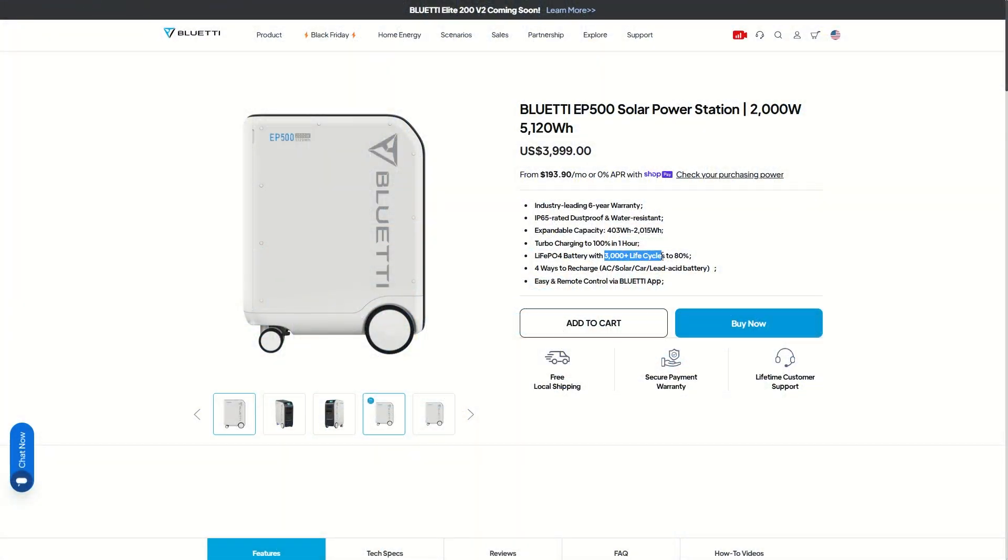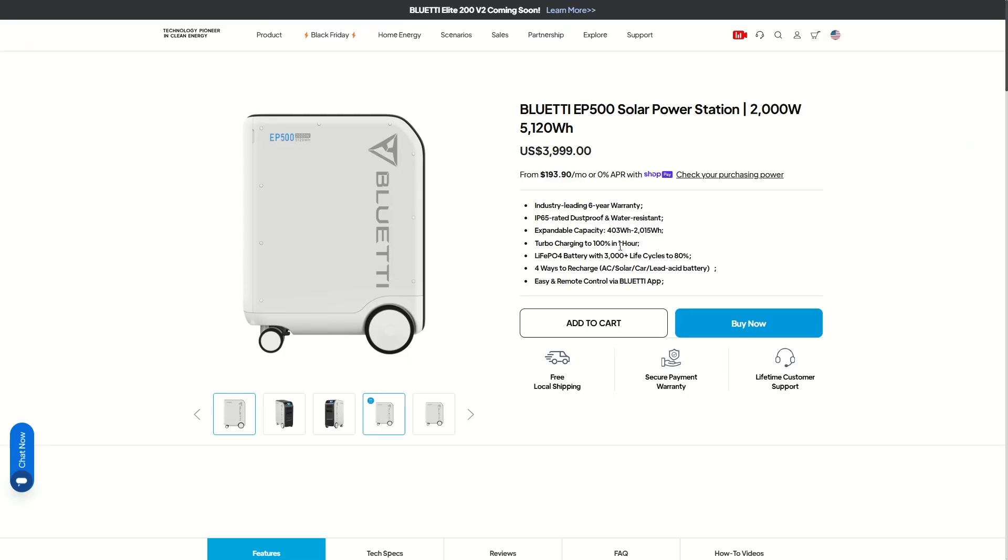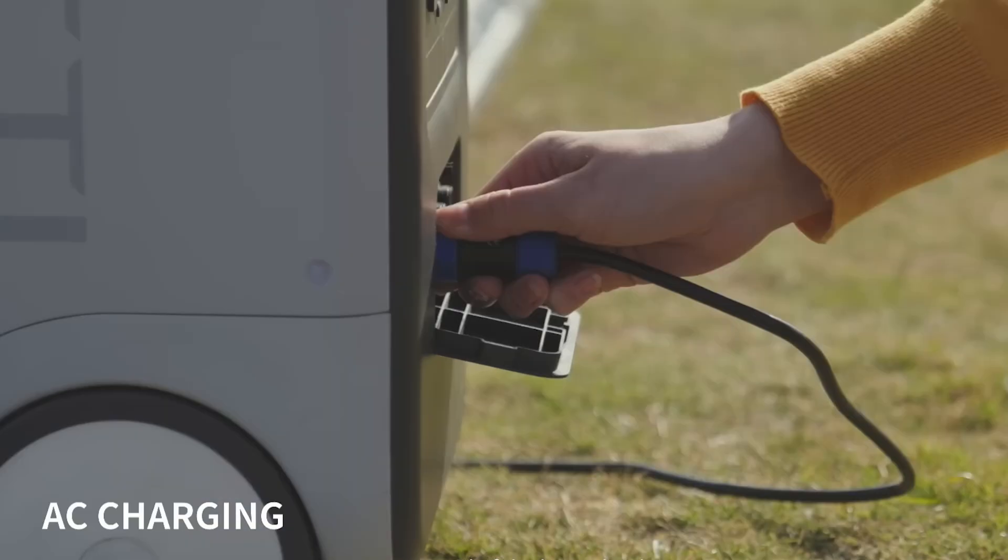It has 3,000-plus life cycles to 80% capacity. Basically, you can charge and discharge this battery over 3,000 times at 80%, and if you take care of it and use it correctly, this could last your entire lifetime. There are four ways to recharge this.